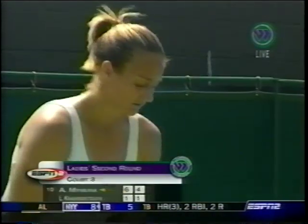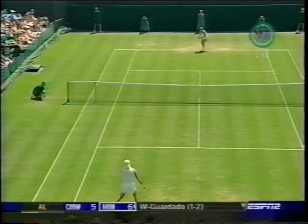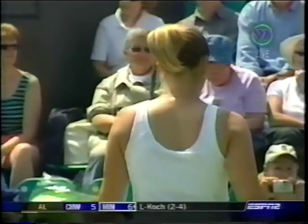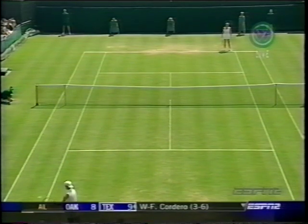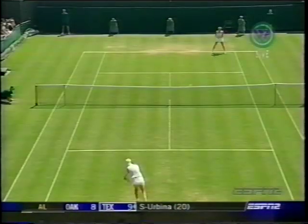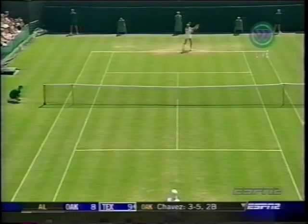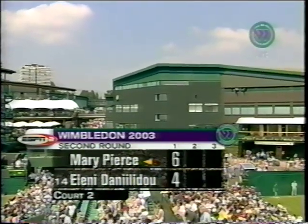Anastasia Myskina, 6-1 and 4-1 in other action around the grounds. So Pierce gets another set point, currently 0-for-8 on break points. By now it's starting to get into her head a little bit. This is where Pierce needs to move around and get into the head of Danilidou — try to intimidate her on this second serve on set point. Forehand winner from Mary Pierce, the 21st winner of the set, only three unforced errors. She takes the first set, 6-4.